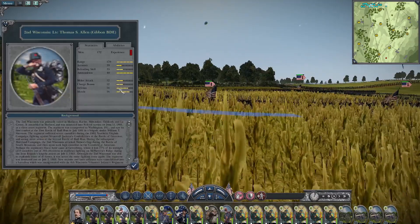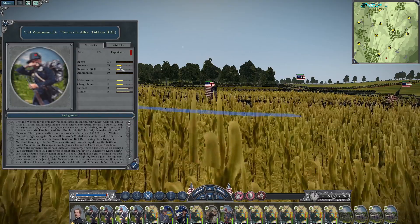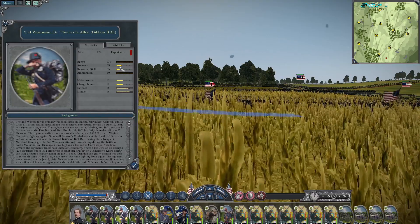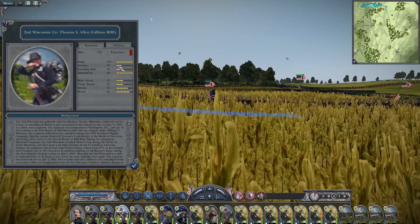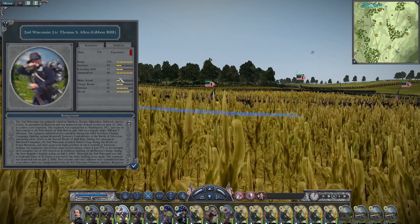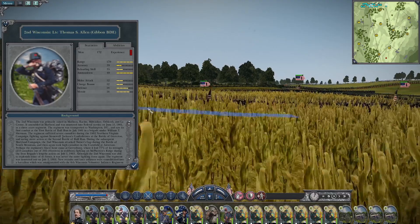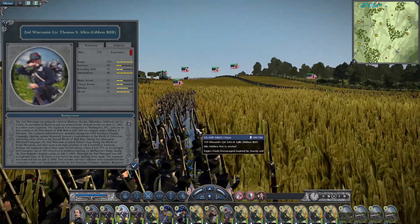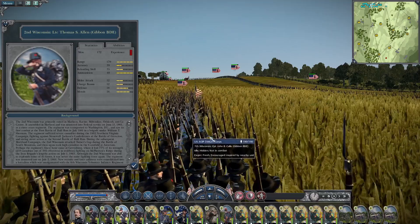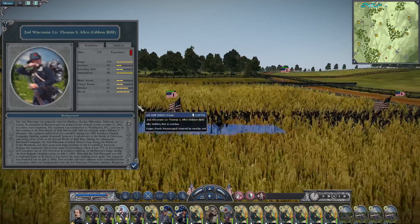Let's take a look at the 2nd Wisconsin, led by Lieutenant Colonel Allen. Their accuracy is 39 and reloading skill is 35 — this is going to be a very feared regiment on the battlefield. Their melee attack and charge bonus is 12, defense is 18, morale is 16 — absolutely excellent. Put these guys on a hinge point in your line and just let them kill the rebs as they come in.